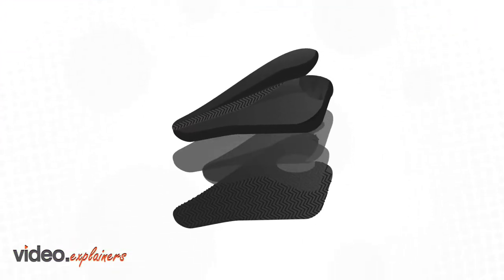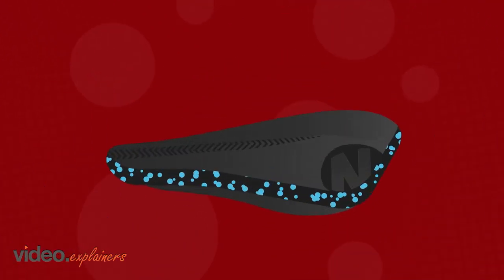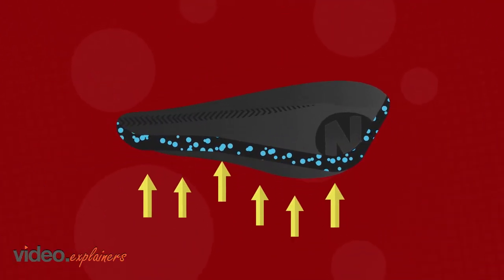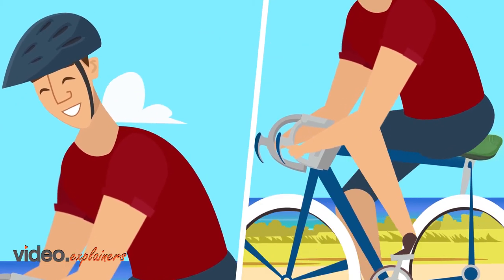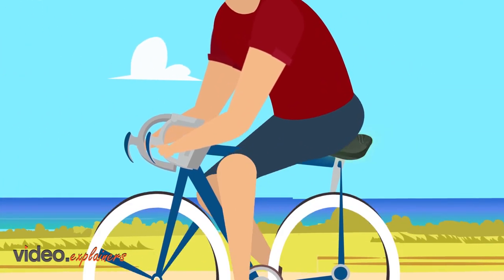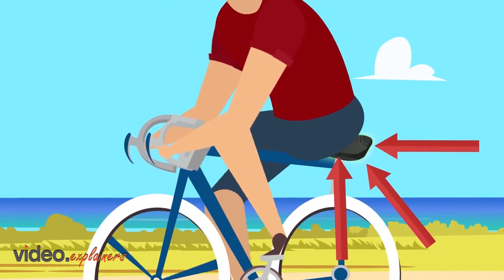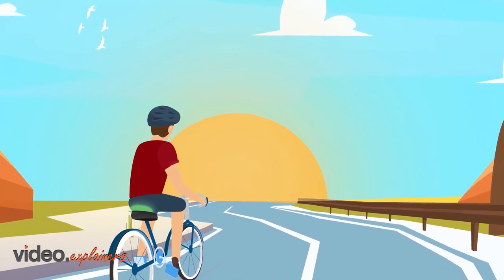Each saddle includes layers of high-quality elastomers of different densities, allowing the padding to be reactive and dynamic, absorbing ground forces that travel through your bike into your body. A softer top layer of padding provides comfort at the point of contact with your body, while firmer lower layers offer much-needed support. Together, these layers absorb and distribute your body's contact pressure and minimize irritating vibrations coming up through your bike.